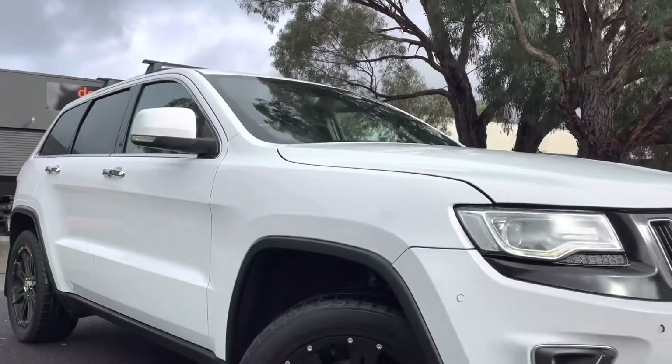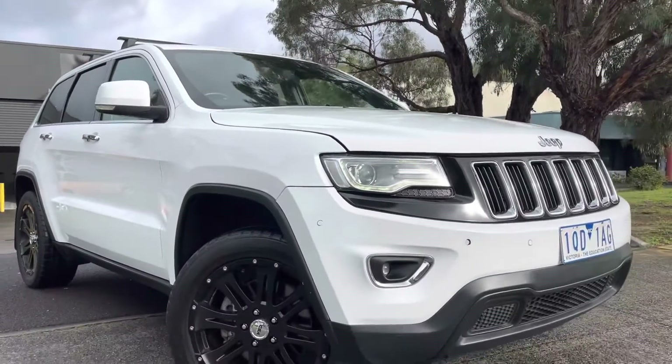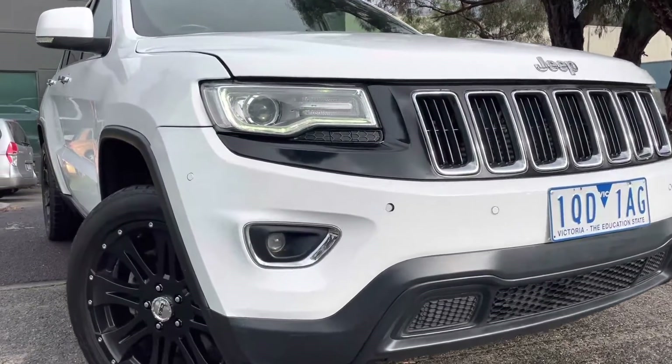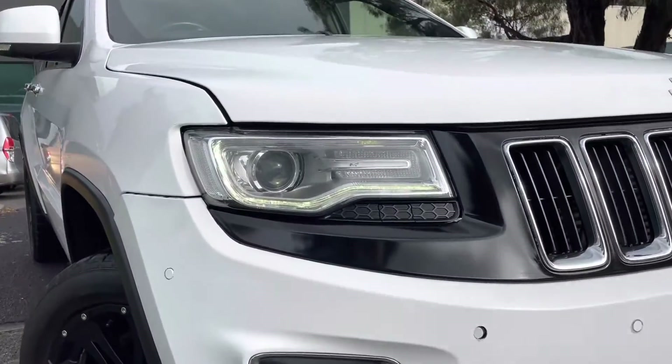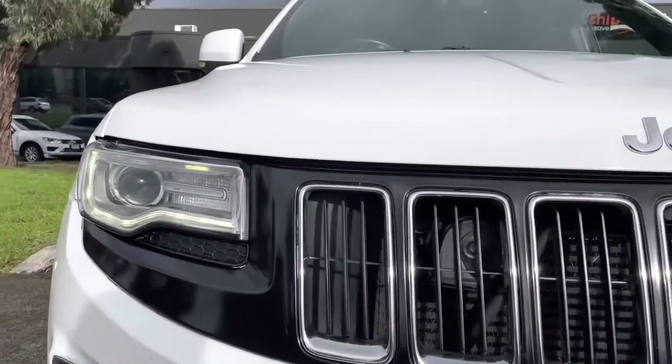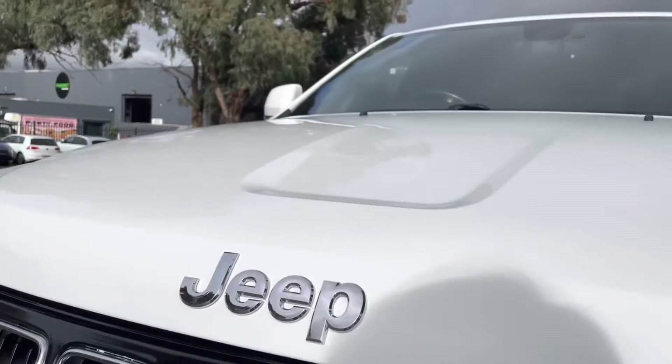It is a Limited, so it's got the full leather interior, the satellite navigation, all of your 4x4 off-road controls, seat warmers, and a heated steering wheel. Really well optioned, this car, and a massive option is that it has the adjustable suspension.